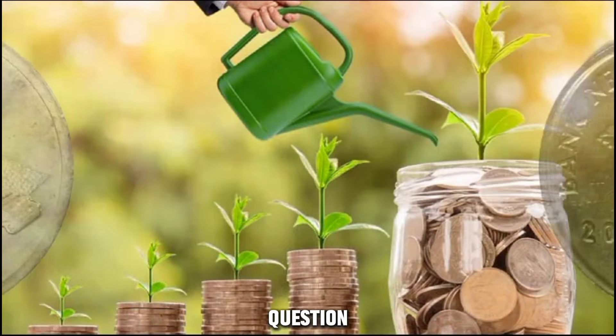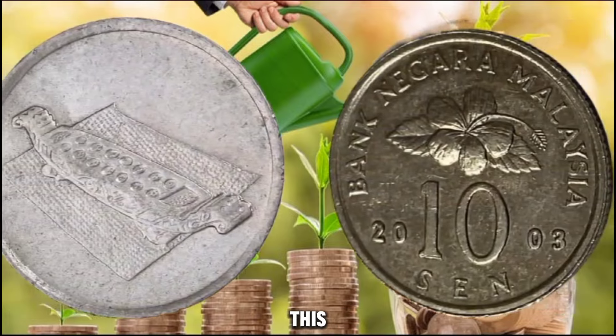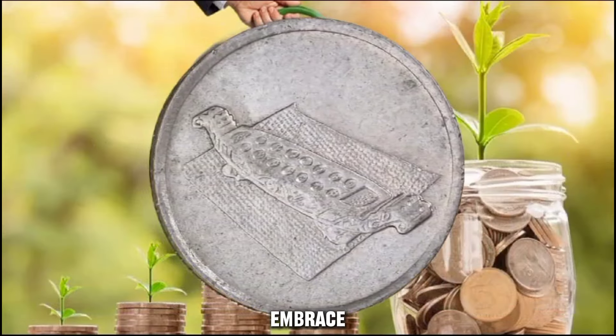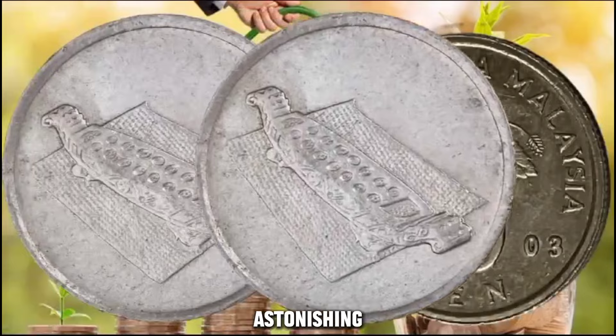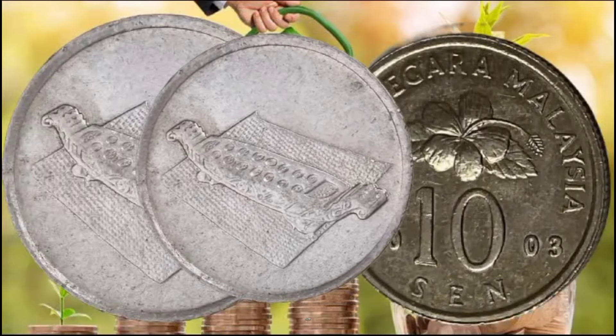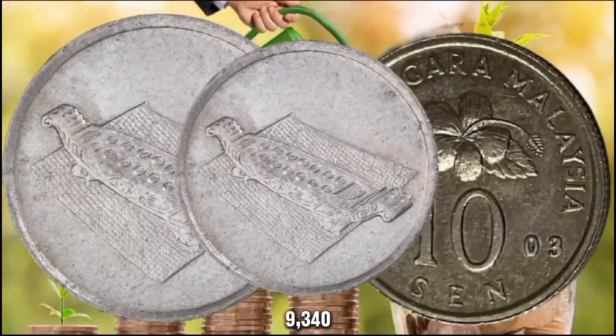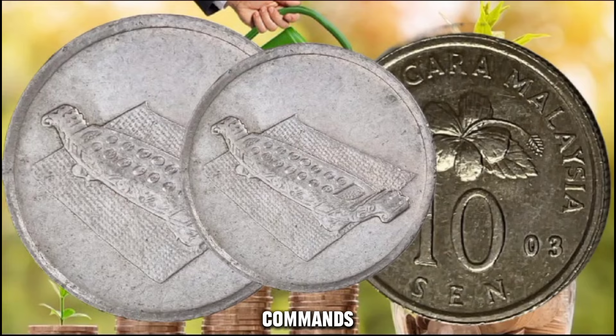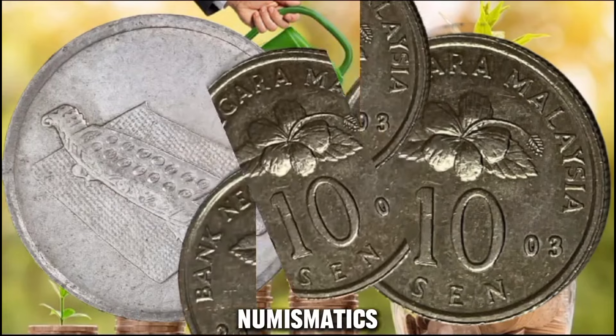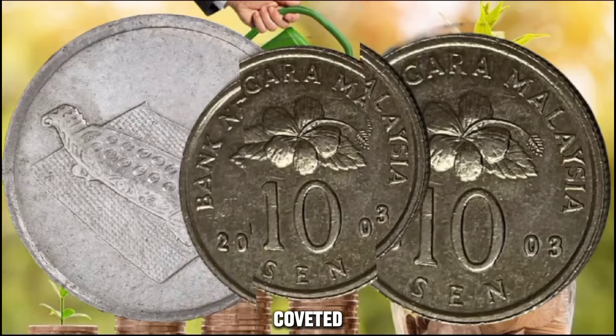What is the current value of this remarkable coin? The 2003 Bank Negara Malaysia 10 cents coin holds an astonishing market value of approximately $9,340. This coin commands a significant worth in the world of numismatics, making it a highly coveted piece among collectors.